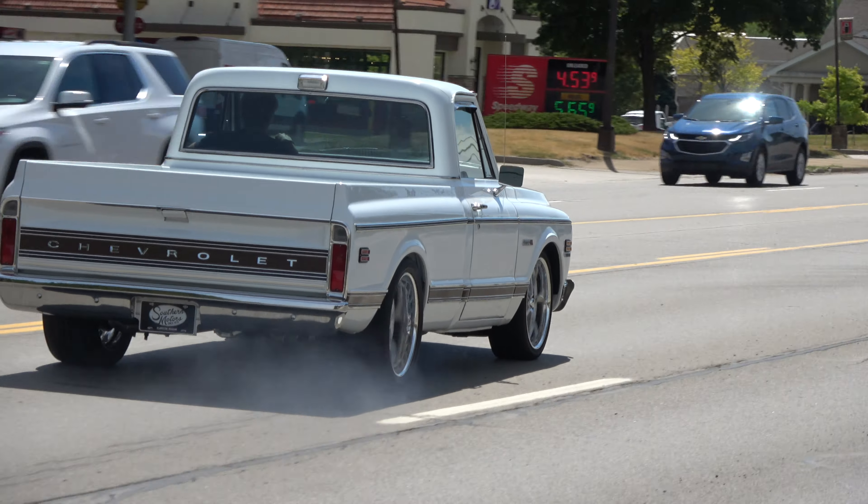Pretty, pretty truck. Air blows ice cold. It's got a real nice set of Hooker Super Comp ceramic-coated headers. The glass is really nice. You can nitpick the A-pillar chrome there a little bit.